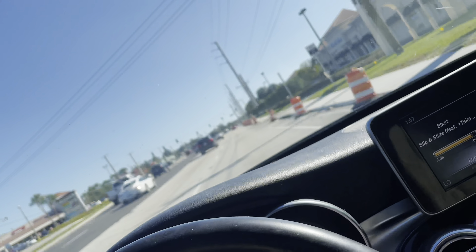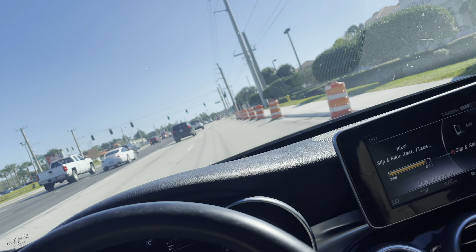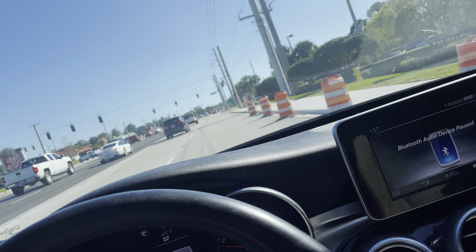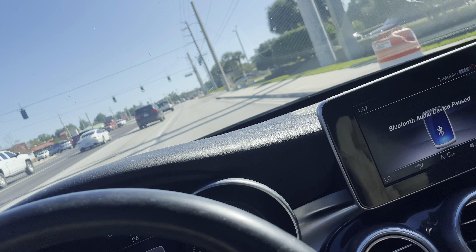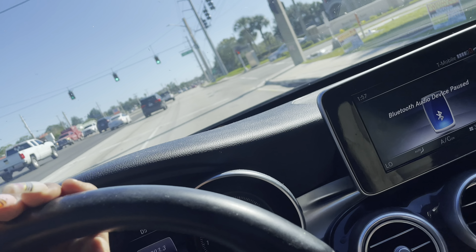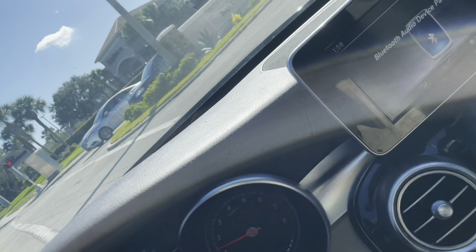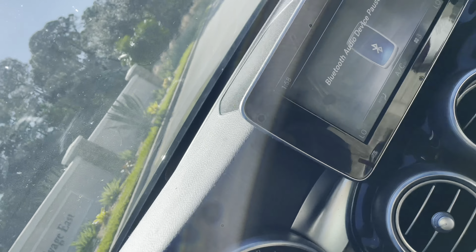They didn't have what I needed at Walmart, but I Googled it and saw that Target actually carries a table I'm looking for. I don't know if this specific Target has it, but it does say Target carries that table for $19.99, so I'm going to go see what Target has to offer.